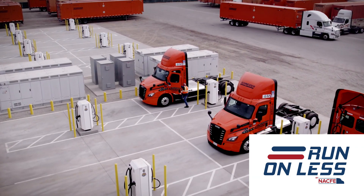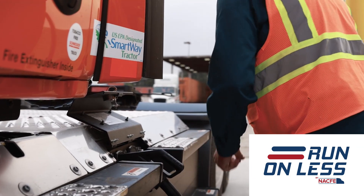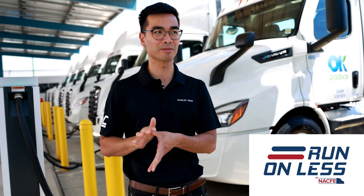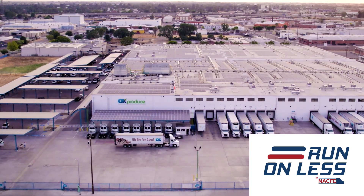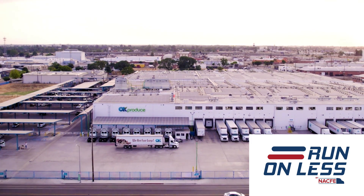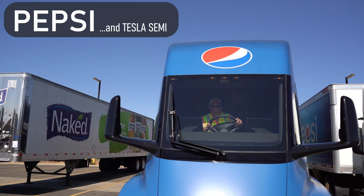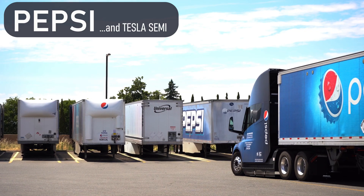Run On Less is an event by the North American Council for Freight Efficiency. This year's event will feature profiles of 10 different operations as a means of promoting the transition to cleaner transportation and learning from their experiences. In this video, I'll give a summary of Pepsi and their Tesla semi-trucks.